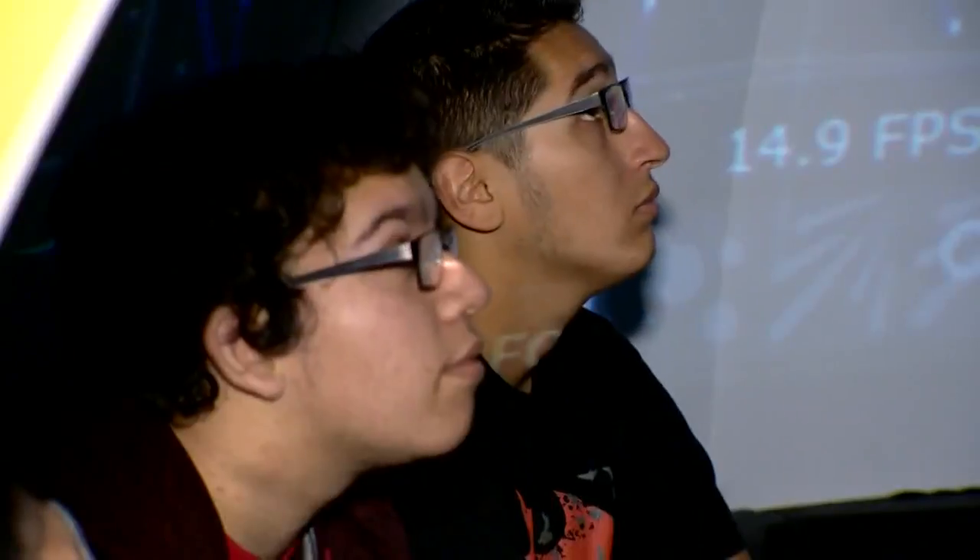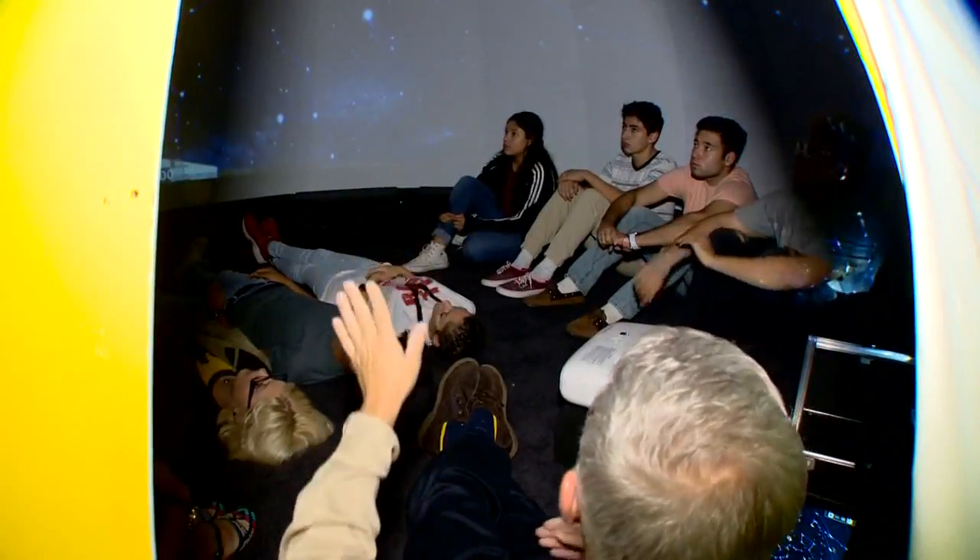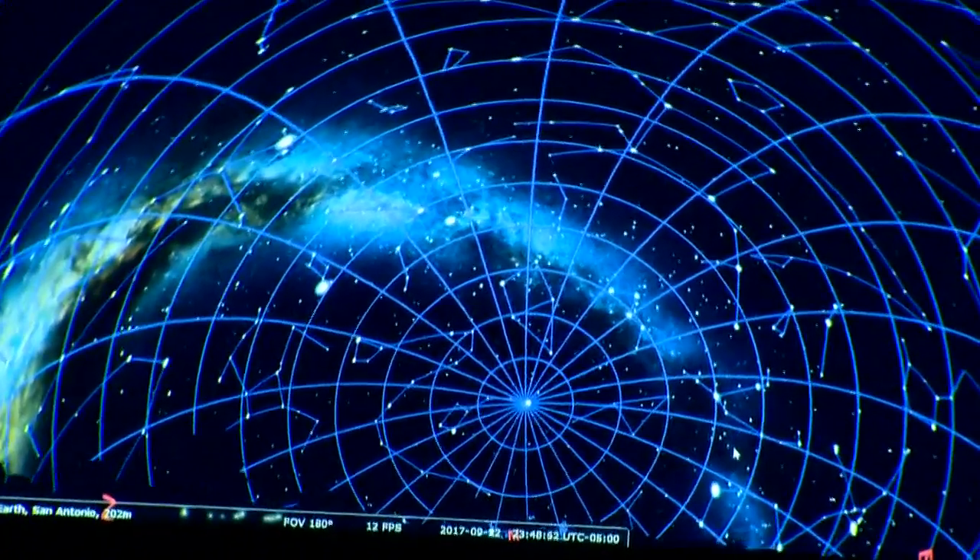The kids absolutely love it. And I have random children who I don't even know, who aren't even in my classes, walk in and want to know what it is and they want to go in it. It's just a whole new cool environment — it's not the same as any other classroom. I'd rather be in here compared to any other one.